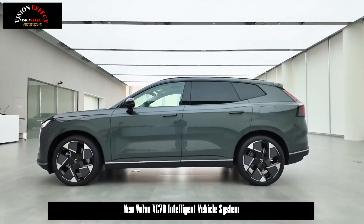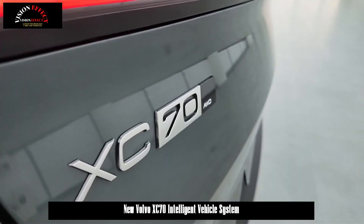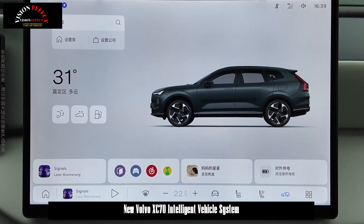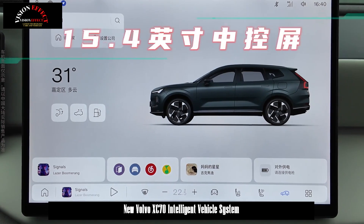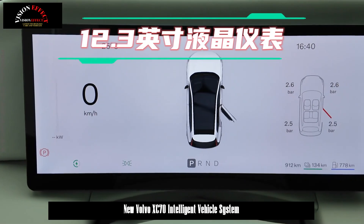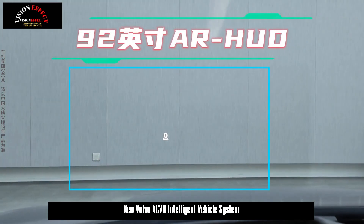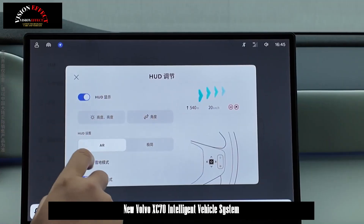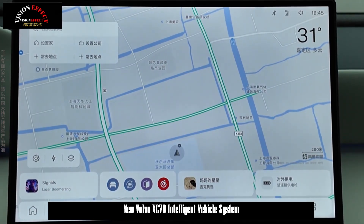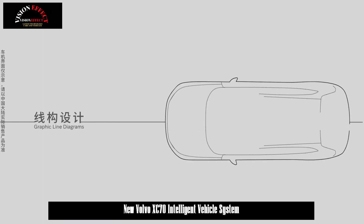Volvo Cars recently officially unveiled its Intelligent Vehicle System for the all-new XC70, the first plug-in hybrid model built on the SPA architecture. Reportedly inspired by Scandinavian design aesthetics, the system offers a rich suite of onboard digital services — from intelligent interaction to scenario-based adaptation — aimed at providing users with a personalized, enjoyable, and safe digital experience. Pre-sales are expected to begin in August, with the official launch in the second half of this year.